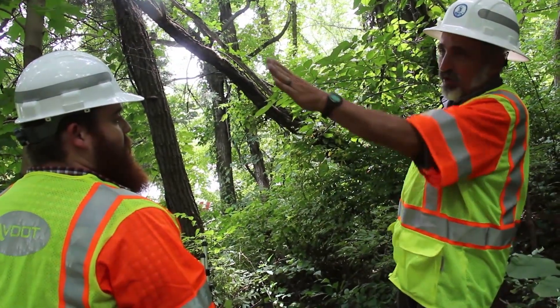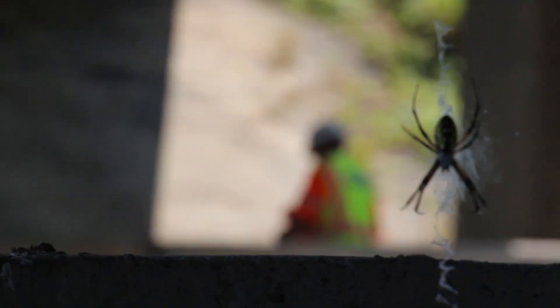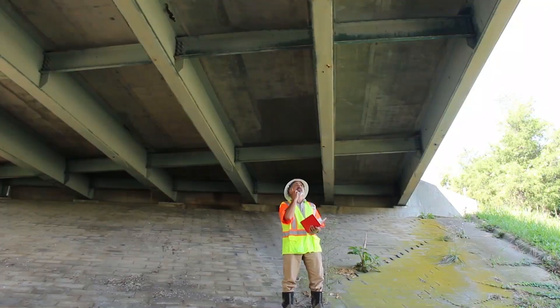Even with advanced monitoring technology, Eric visually inspects for bats now and then. Bats often roost in caves, along cliff walls, under trees, under bridges, or inside cracks in buildings.